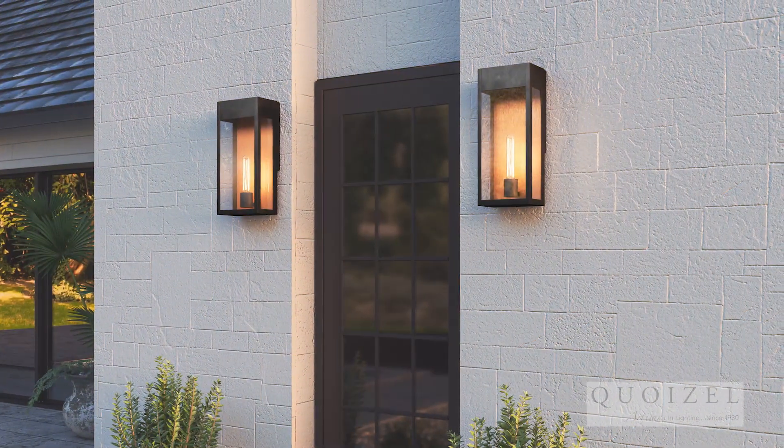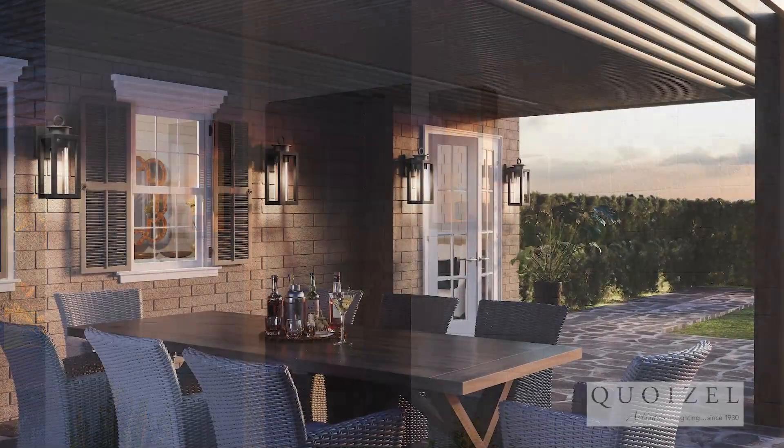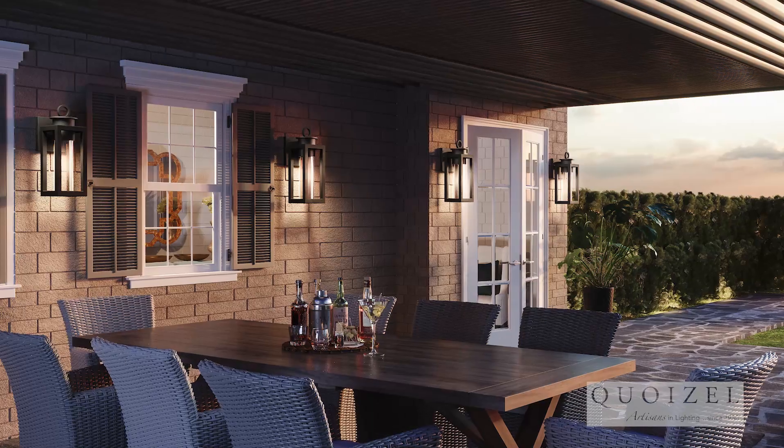The old habit was whatever outdoor lantern you picked for the house was the same — whether it was the front door, garage, or back door. And today, that is not true. Have fun with it. Whatever the decor theme is for the outside, pick a fixture that works for that space.